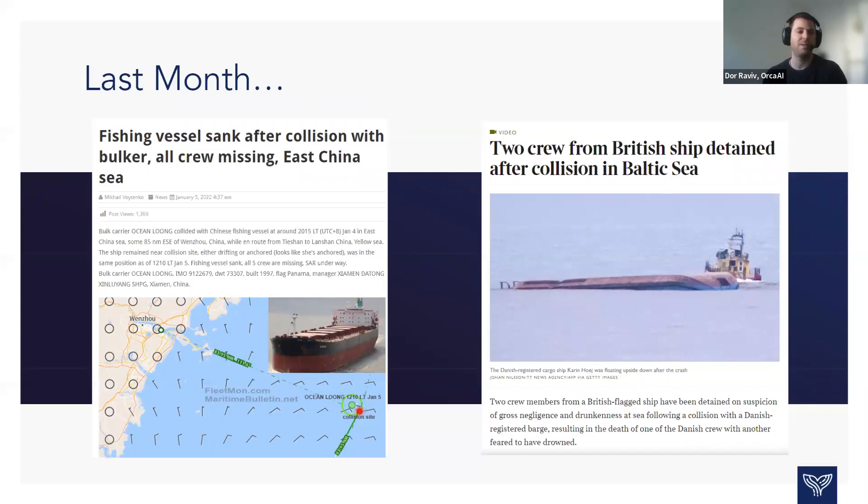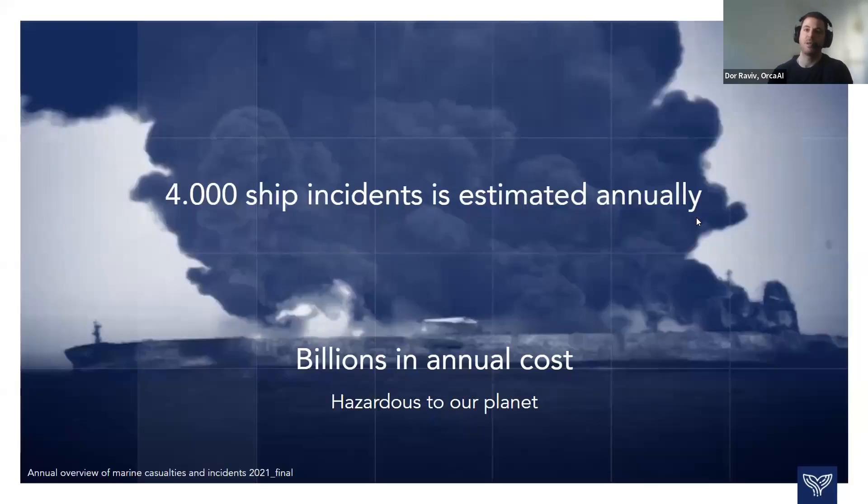Many crews, many captains, many people on board actually do have access to great technology in their smartphones and laptops. But ship navigation basically stays the same, and this is one of the paradigms we want to challenge. Unfortunately, today there are roughly around 4,000 ship incidents annually. It costs billions in annual cost, it's hazardous to our planet — not talking about oil spillages — and these things happen every day.